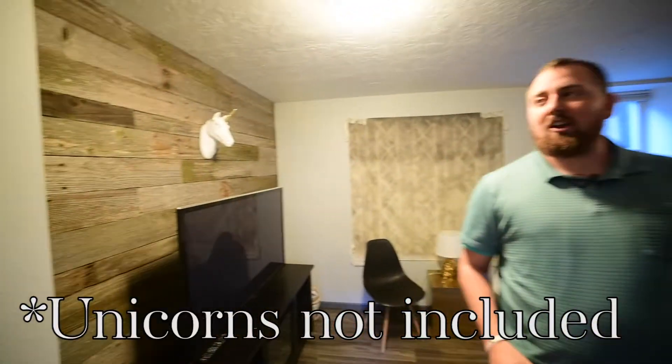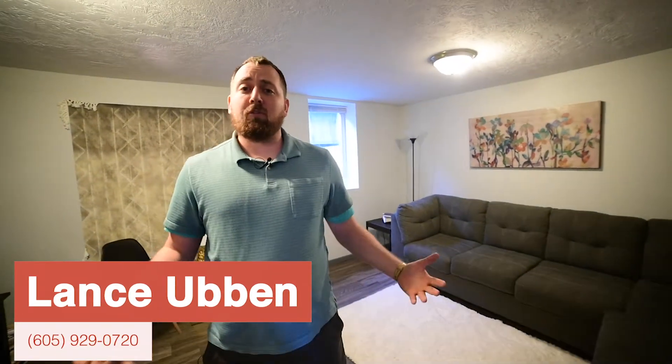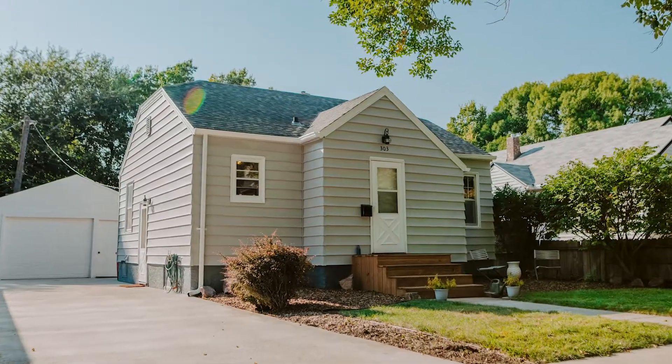This home has a lot of other great features. We have a nice garage out back with a nice backyard. The unicorns do not come with it, but you can give me a call at 605-929-0720 if you want a private showing, or if you want some other affordable homes sent to you, contact me today. Thanks for watching and have a great day.